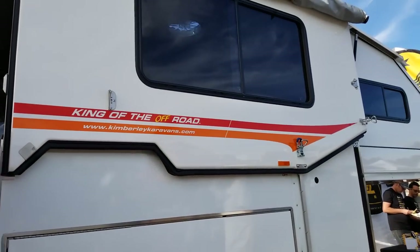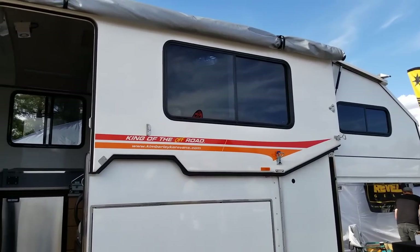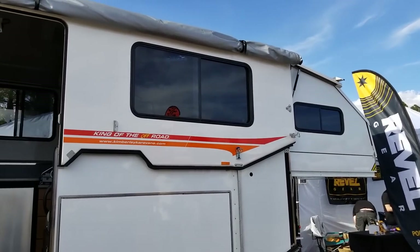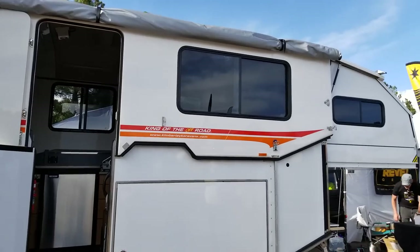This is all solar-powered as well. It runs on lithium-ion batteries — 400 amp hours. It runs AC, a microwave, refrigerator, freezer, and a dual-top burner.